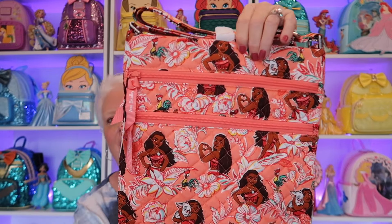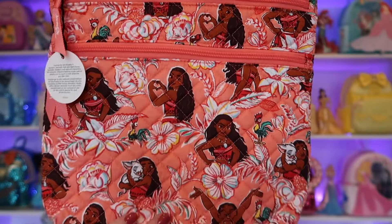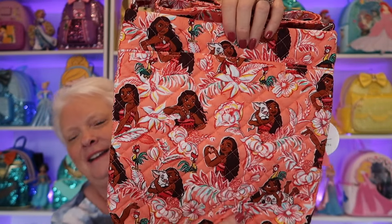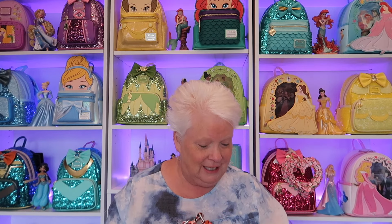I got another triple zip, and it actually goes with the small Viratote that I just showed you — it's the Moana pattern. Isn't she beautiful? I love how she's doing the heart sign right there. Such beautiful placement. There's the back with that pocket. The interior is just like the small Viratote I got — so pretty. Y'all, I love these. I'm so sad that they're changing things. I'm just not a big person on change. When it's so dramatic, I just don't know what to think.